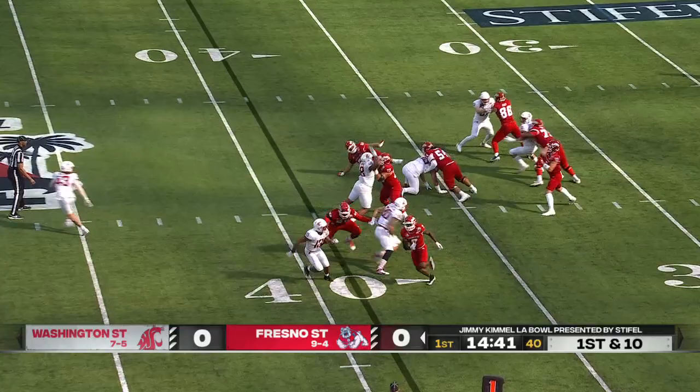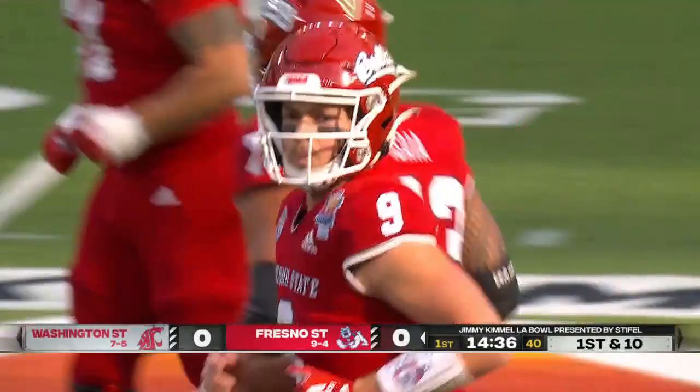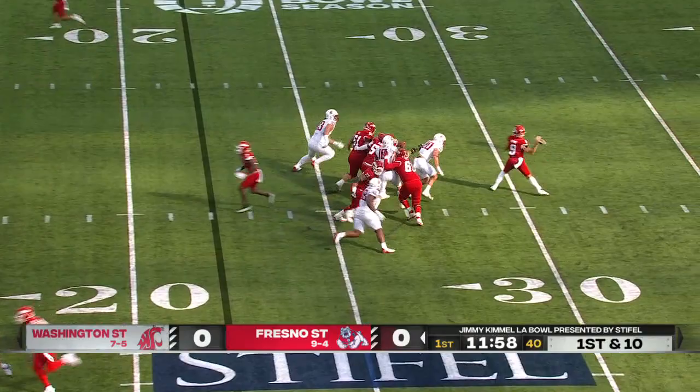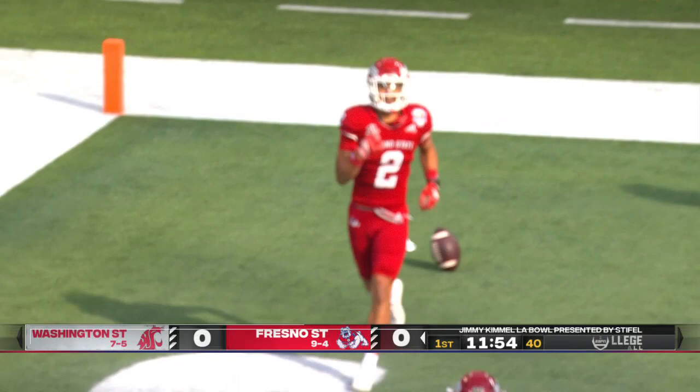Hayner's first pass of the day and he gets it complete right away as he gets it to Eric Brooks. That young group — we'll get to that in a minute — but you see those young linebackers climb up on play action. Wide open and right in is Zane Pope.